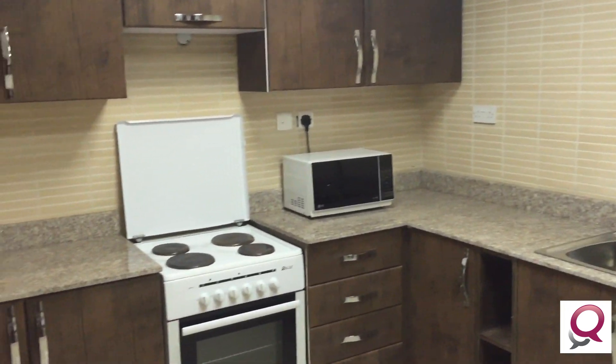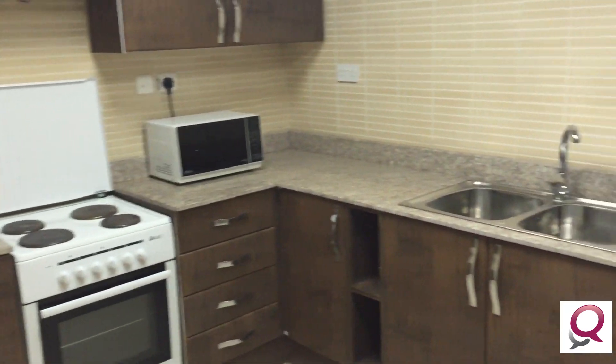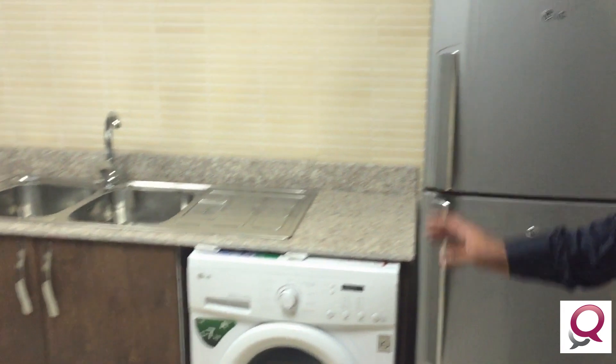Here comes the kitchen. It is equipped with a burner, microwave, oven, washing machine, fridge, and normal cupboards.